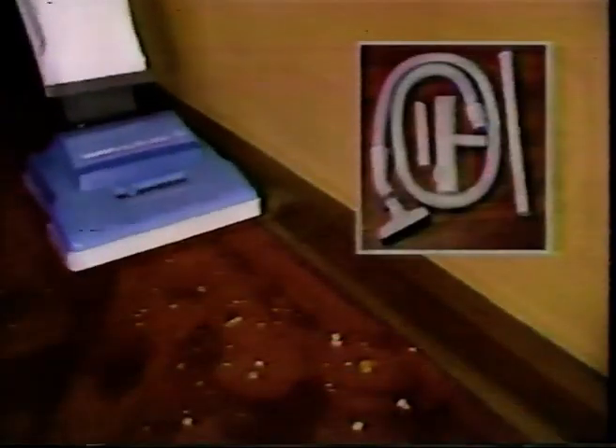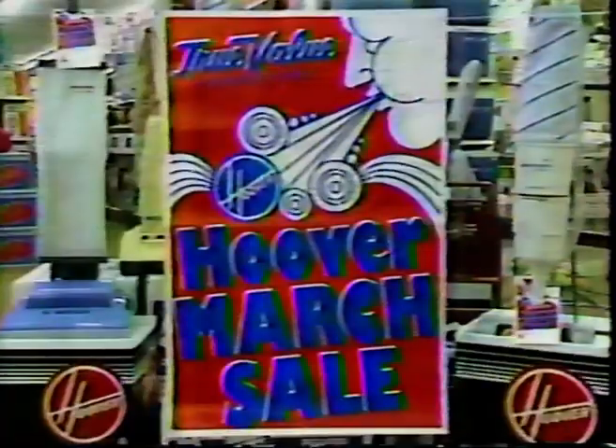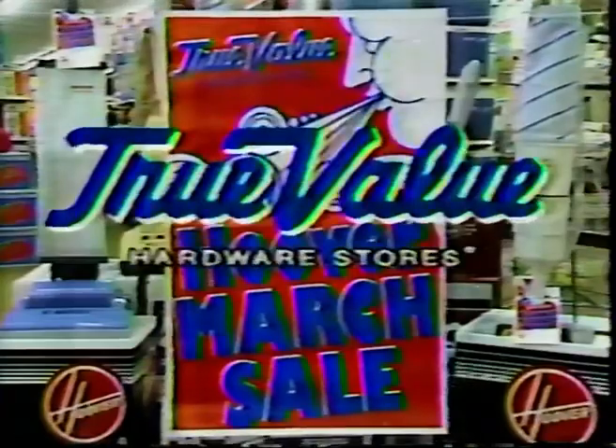For heavy-duty carpet cleaning, choose this lightweight Hoover Elite 300 with a five-piece tool set. It's only $79.99 at participating True Value hardware stores at home centers.